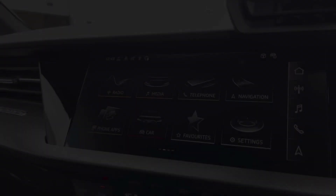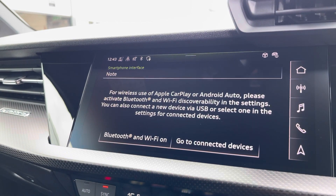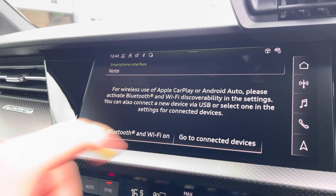Moving over, we have some great features including radio, media, telephone, and navigation. What I'm excited to show today is phone apps, which features Apple CarPlay and Android Auto, letting you use Apple Music, Spotify, and Google Maps. Other apps are also included.